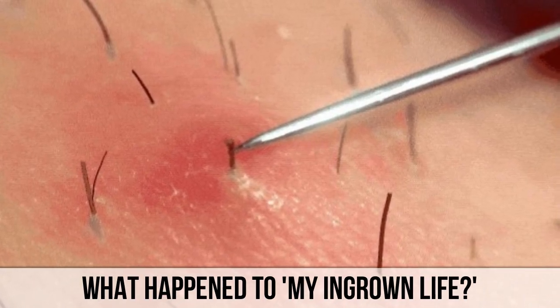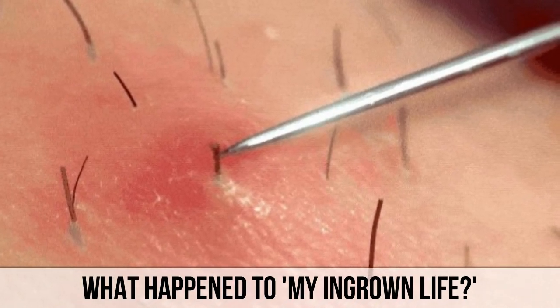Does anyone else remember the YouTube channel called My Ingrown Life? I believe YouTube deleted their channel because they thought a channel about ingrown hair was offensive. What do you think? Should YouTube ban ingrown hair videos?